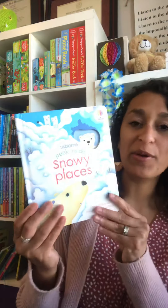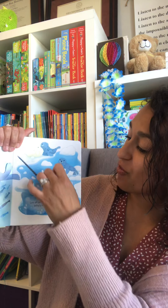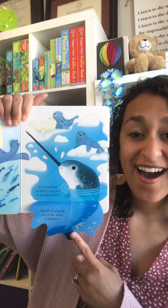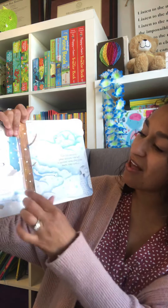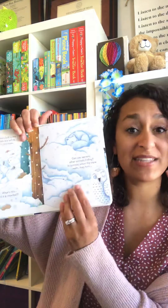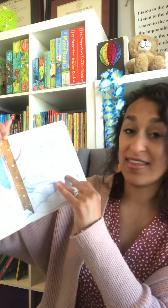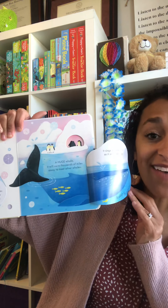We've got the Usborne Peek Inside series — Peek Inside Snowy Places, brand new. These have large flaps on them for little hands, and if they're into peekaboo, they would love this series. The large flaps help small hands so they're not struggling. My three-year-old is obsessed with this series.